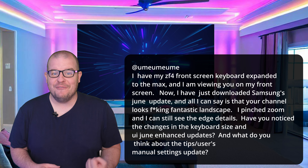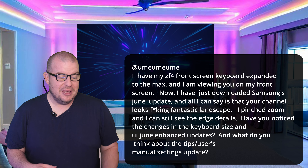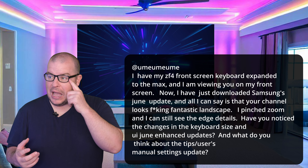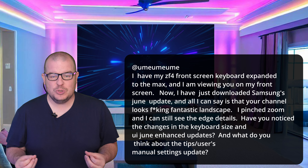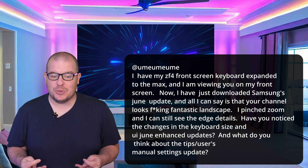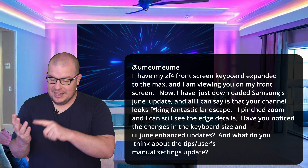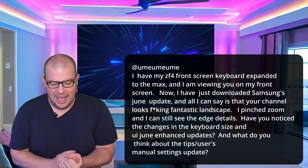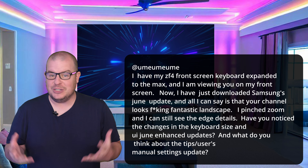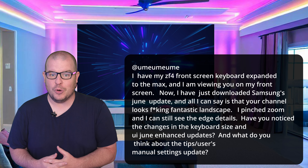I never use my folding phone, especially to watch videos. Like, I probably use the front of my phone out of 100 times maybe two times, and it's not to watch videos — it's usually just to answer a call or something. Nothing too crazy, so I don't have any opinions on it. And I don't use the Samsung keyboard either, unfortunately — I use a Google keyboard.